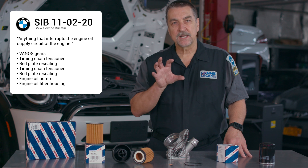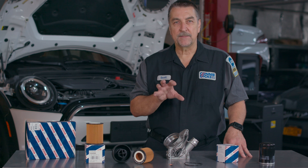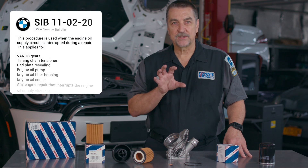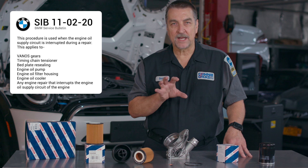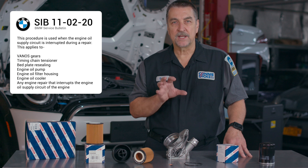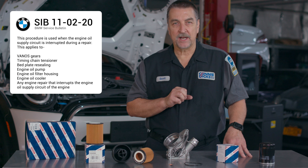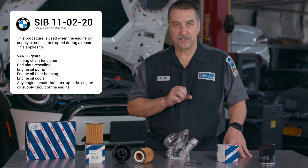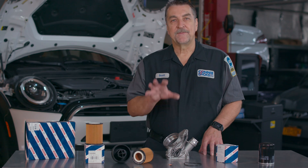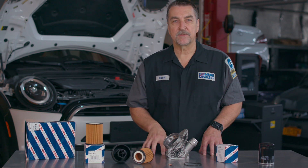Within SIB 110220, under engine repairs, the following statement can be found: this procedure is used when the engine oil supply circuit is interrupted by a repair, and this applies to VANOS gears, timing chain tensioner, bed plate resealing, engine oil pump, engine oil filter housing, engine oil cooler, and any engine repair that interrupts the engine oil supply circuit of the engine.